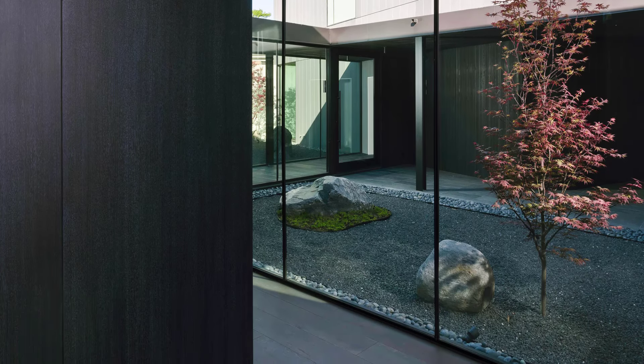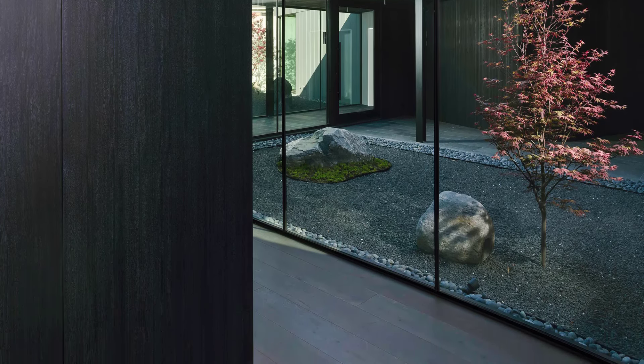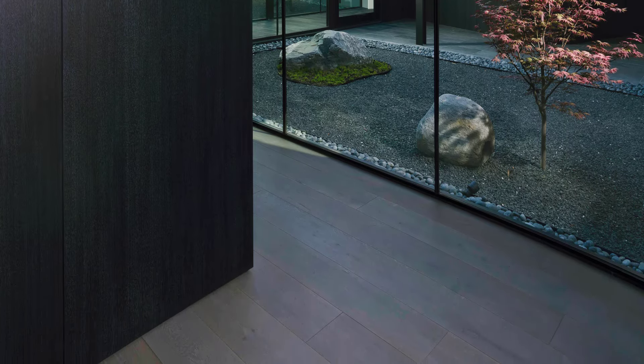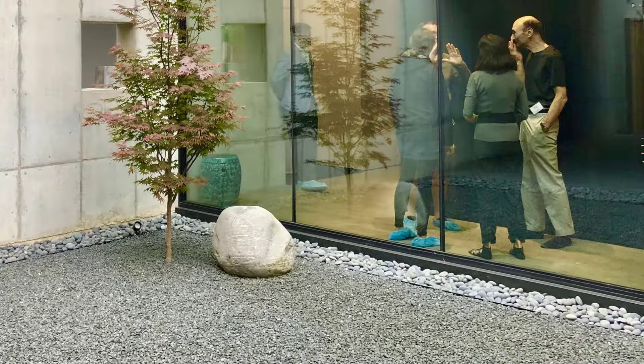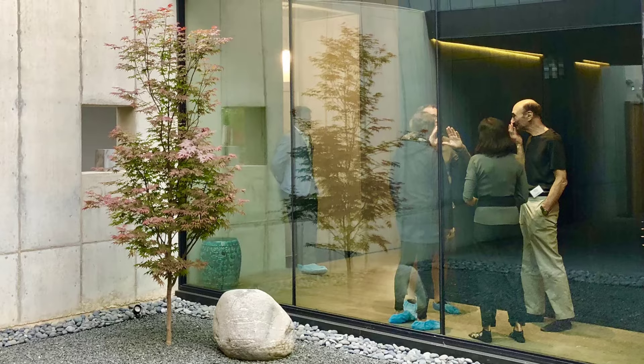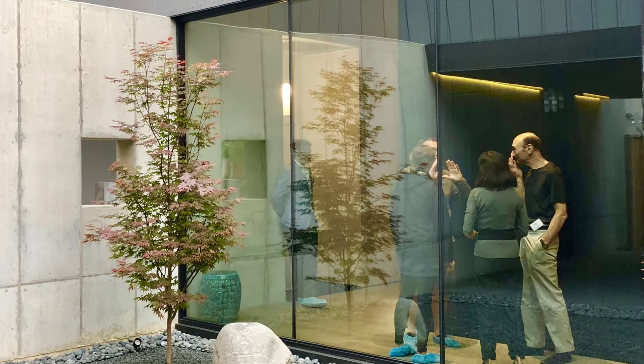Rather than a typical backyard, this house utilizes two carefully designed courtyards to create outdoor spaces that feel intimate and private. These courtyards bring nature closer to the interior, softening the sleek concrete and glass finishes and allowing residents to feel a connection with the outdoors.